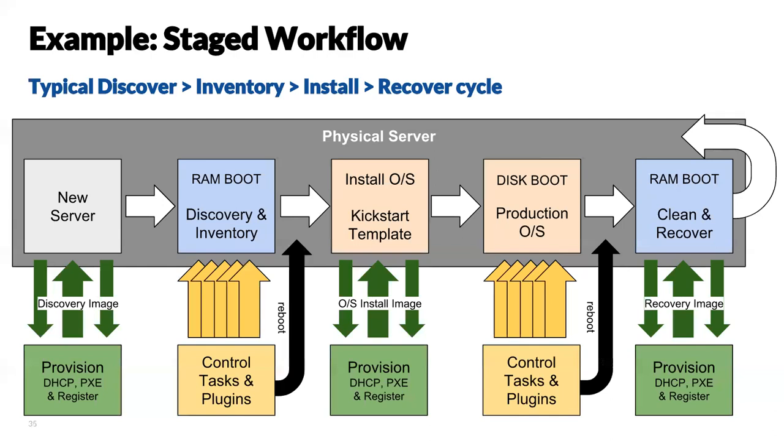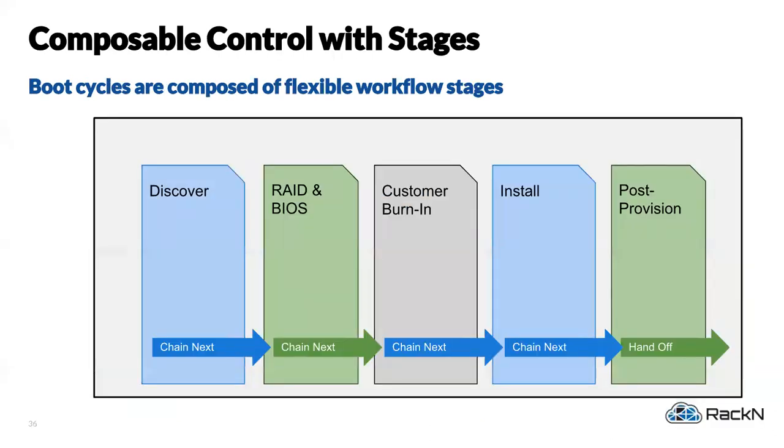Moving to immutable gives you that ability — or even if you're not doing immutable, tight controls of repeatable, reliable, automatable deployments make the world of difference. You just tell your deployment system to keep hammering until all machines are done and walk away from it.